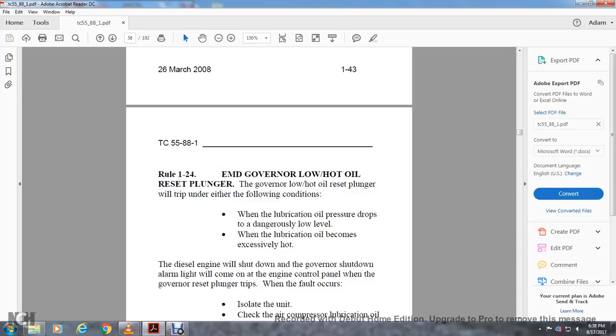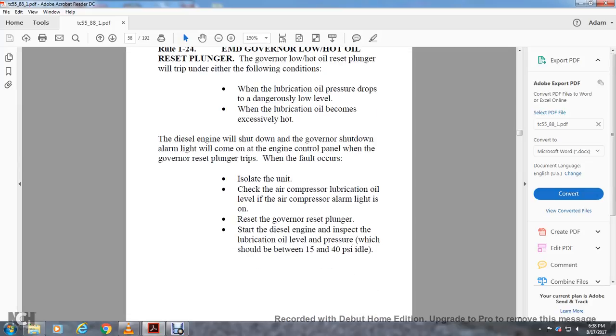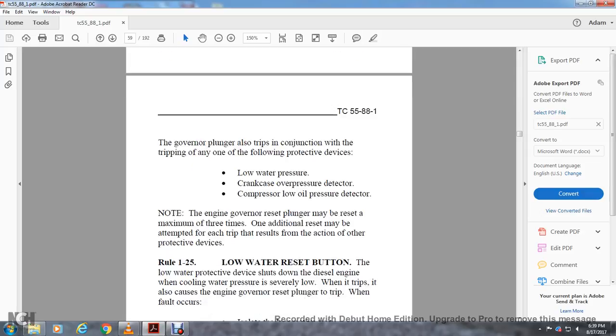Rule 1-24: Electric Motor Diesel Governor Low Hot Oil Reset Plunger. The governor low hot oil reset plunger will trip under the following conditions: when lubricating oil pressure becomes excessively low or oil is excessively hot, the engine will shut down and the governor shutdown alarm will sound on the engine control panel. When the governor reset plunger trips, isolate the unit, check the air compressor lubricating oil level, check the air compressor alarm light, reset the governor reset plunger, start the diesel engine, and inspect the lubricating oil level and pressure, which should be between 50 and the specified maximum. The engine governor reset plunger must be reset a maximum of three times; one additional reset may be accepted for each trip resulting from action other than protective devices.